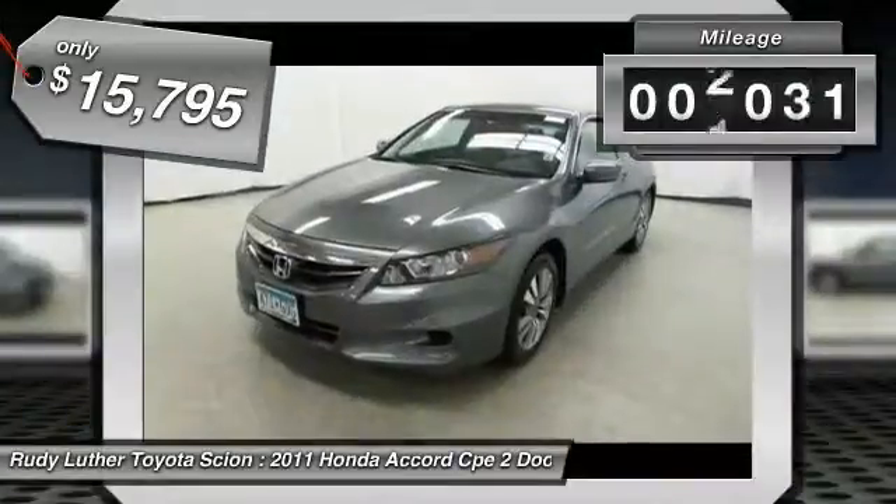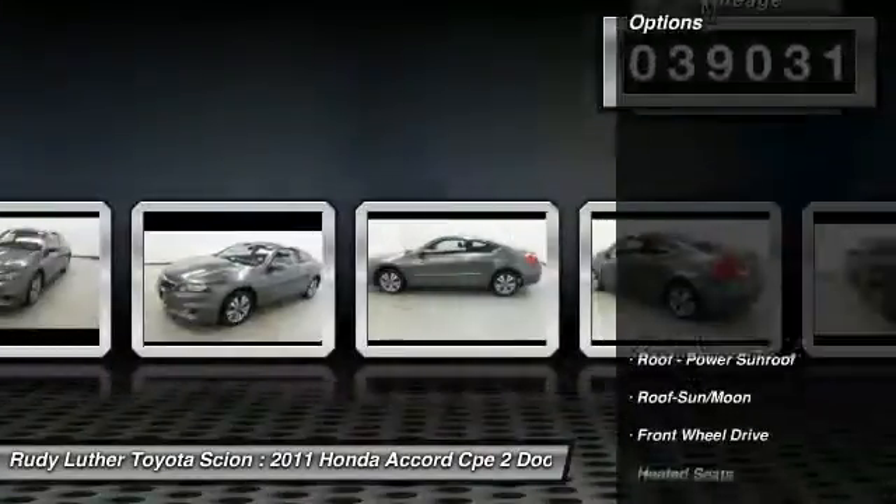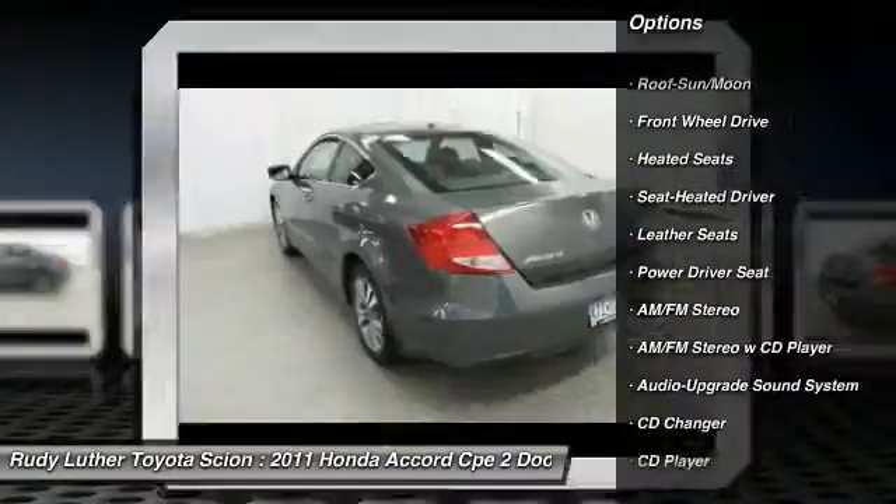This vehicle has less than 40,000 miles. Here are some of this vehicle's great options: traction control, anti-lock braking system, premium wheels, heated seats.